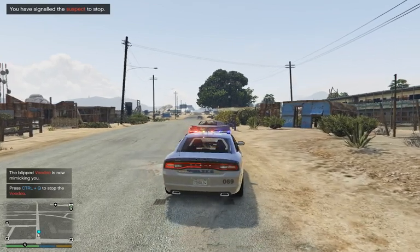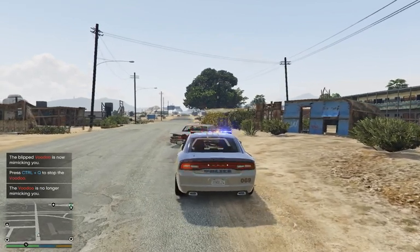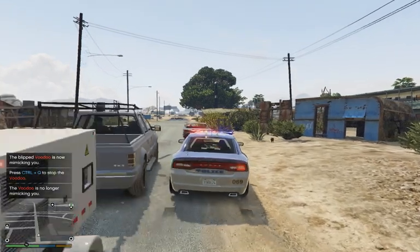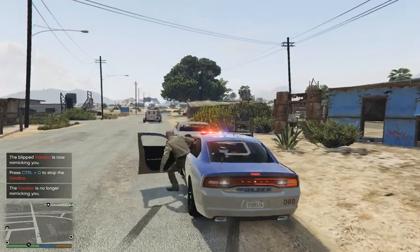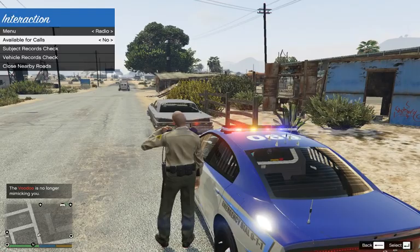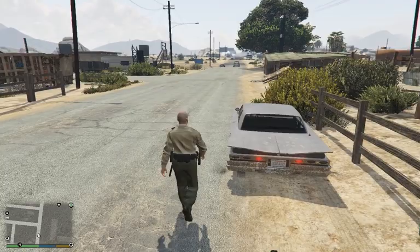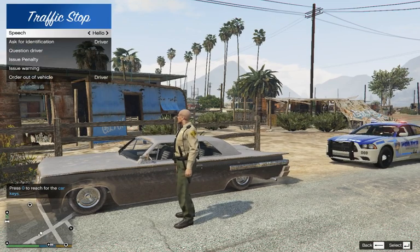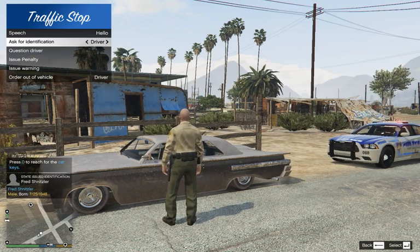Come over to the side here for me. You can do a little better than that. There you go — that will do. Go ahead and take ourselves off calls here for dispatch. Get your ID please, sir. It is Fred Schnitzler.